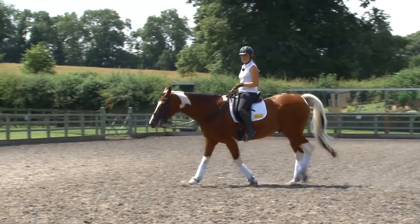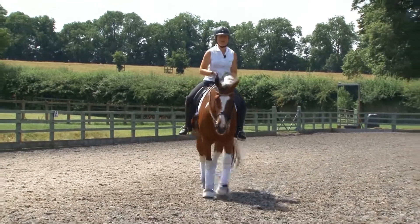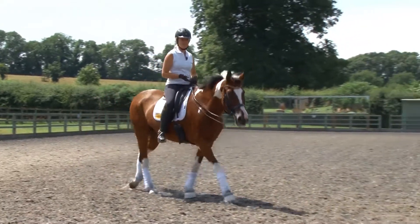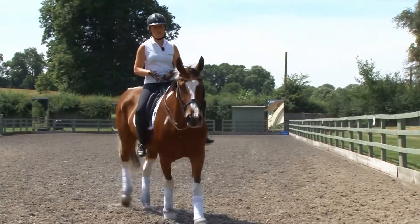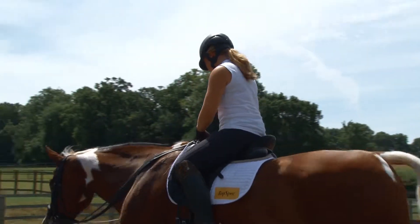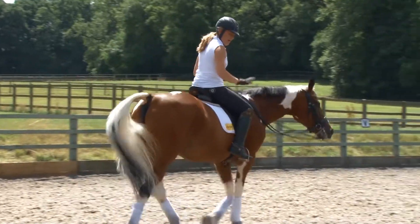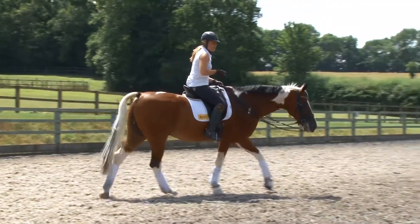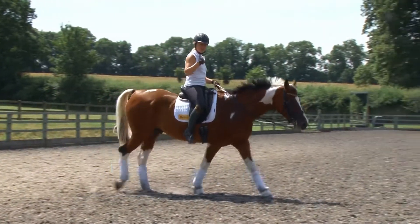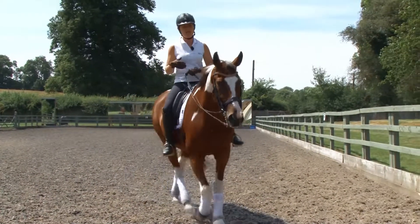I know certain things in my test aren't as great, but it doesn't matter because it's one movement. I focus on what I know I can get an eight for and ride for my eight. If I can get a six or a seven for the other one, I'm happy. It's about being positive — the judge will pick up on it, the horse will pick up on it, and then you'll feel it.